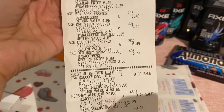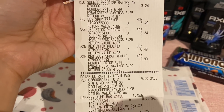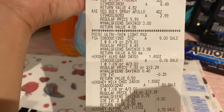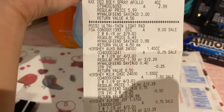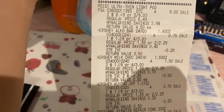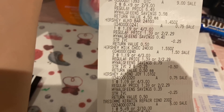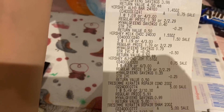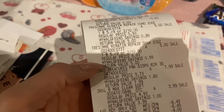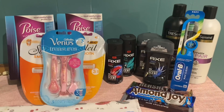So always keep an eye on the register because if something rings up a little differently than expected, even a few cents can throw off a spend deal. I also got the Poise for two for $9, then picked up those candy bars. They say four for $3 but they're actually four for $2 after that IVC coupon takes off $0.25 off each one. Picked up the Tresemme for two for $10, the Venus razors for $7.99, and the Oral-B for $3.99.